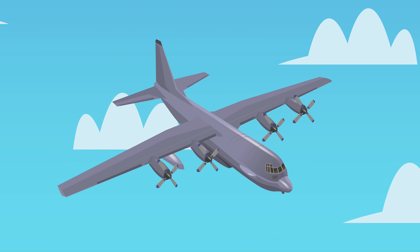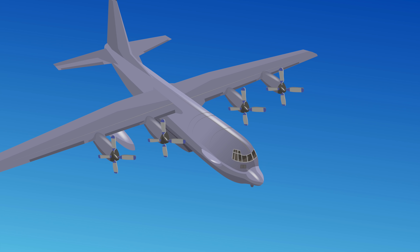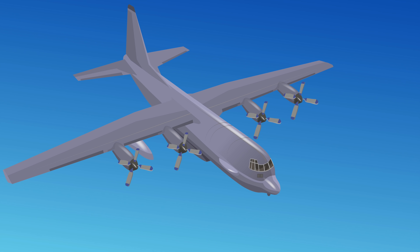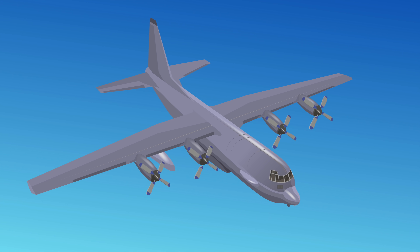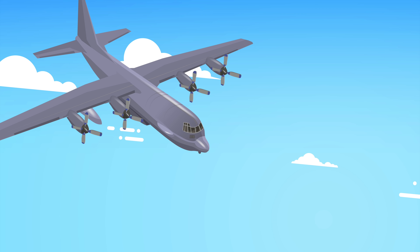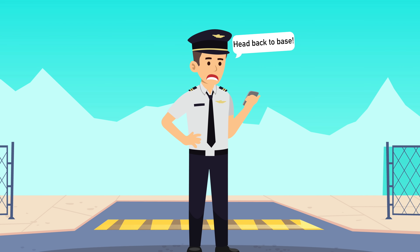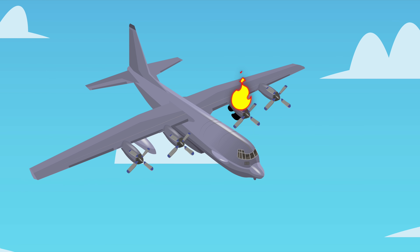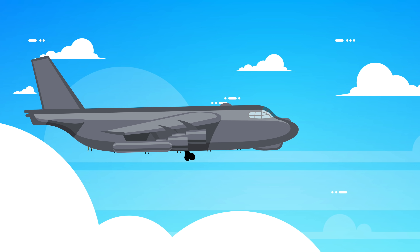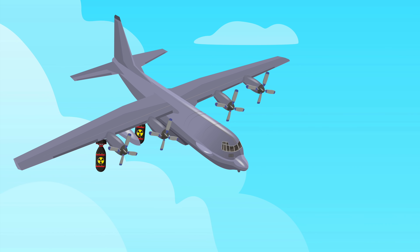The date was January 24th, 1961. Eight crew members were flying a B-52 Stratofortress plane over Goldsboro, North Carolina, carrying two megaton Mark 39 nuclear bombs. This was part of the Cold War program — nuclear armed planes were flying at all times. But during the flight, the B-52 developed a fuel leak in its right wing, and air traffic control said it needed to head back to Seymour Johnson Air Force Base immediately.